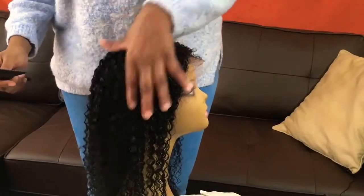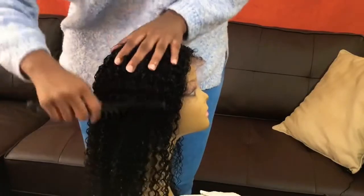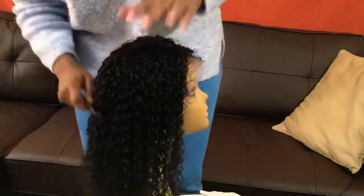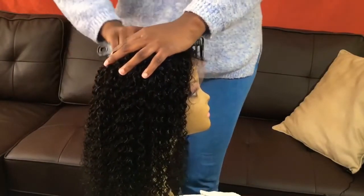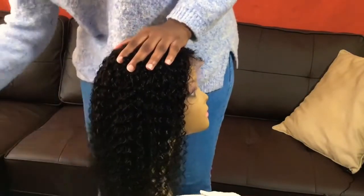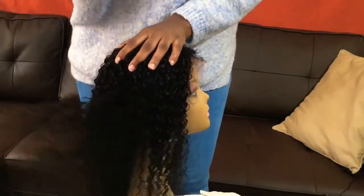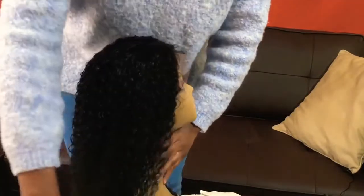It seems to be bleached already too. Oh my god, you guys — the hair! You can run your fingers or a big comb right through it. There was little to no shedding when I washed it. I'm going to blow dry it before I put it on. Oh my god, see how much it stretched out? Right now it's probably one of the best curly wigs I've seen.